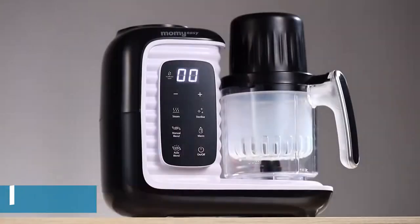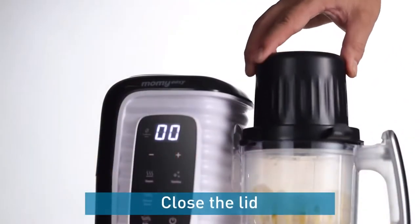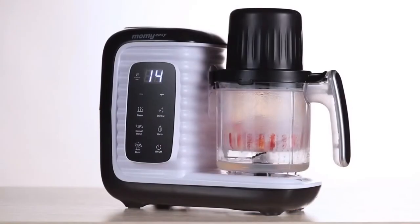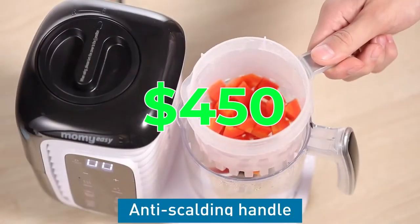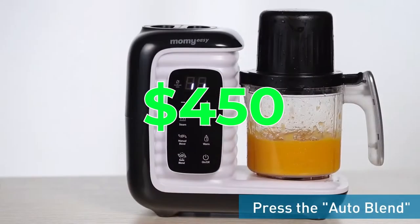Next on our list is the Mom Easy Portable Baby Food Maker. Make fresh and nutritious baby food on the go with this compact device. Parents find it convenient to prepare healthy meals wherever they are. Priced at $1,450, it's a lifesaver for busy parents who want to provide the best for their little one.